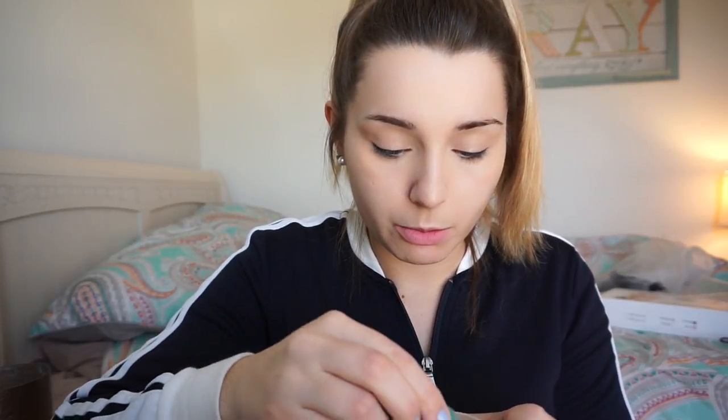Then right away I get my setting powder — this is the Coty Air Spun loose face powder. This stuff is so good, it smells like heaven, and it's like four dollars. I apply it with a beauty blender that isn't even damp, and then take a brush to tap it everywhere else. What's cool about this powder is it's kind of skin-colored, so you don't have to worry about it setting white.